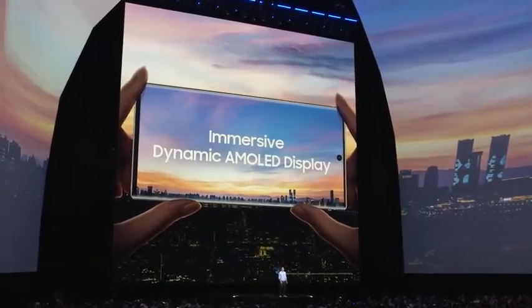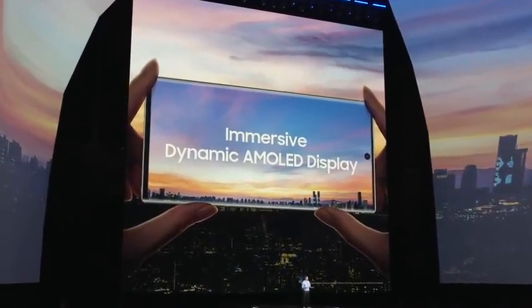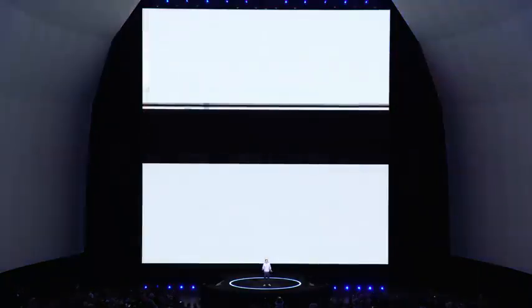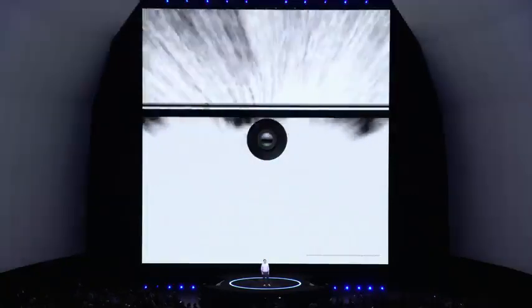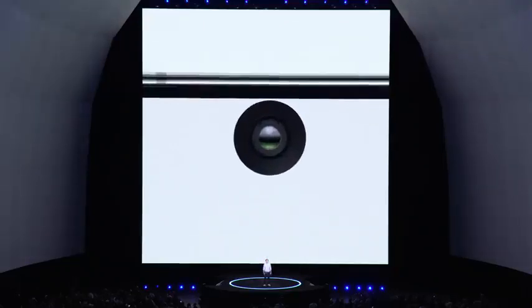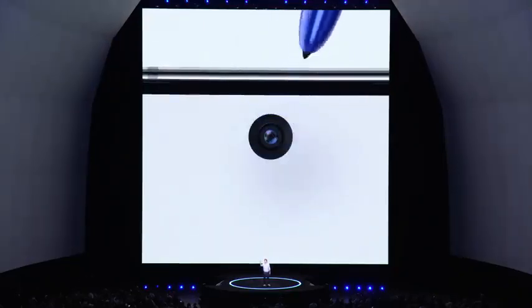We designed the Note 10 to give you more screen with less interruptions. In fact, the front of the phone has virtually no bezels, giving it the highest screen-to-window ratio ever on a Note. To make room for all that screen, we made the camera cutout smaller and centered it at the top of the Infinity-O display.